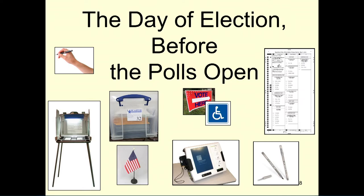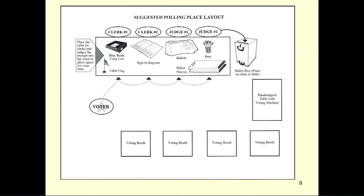Brief your workers and review procedures and duties for each election board worker. Make sure your election board workers understand that to make a ballot official, it must contain two sets of initials at the bottom of the ballot from board workers of different political party affiliations. On page 15 of your manual, you will find a suggested polling place layout.